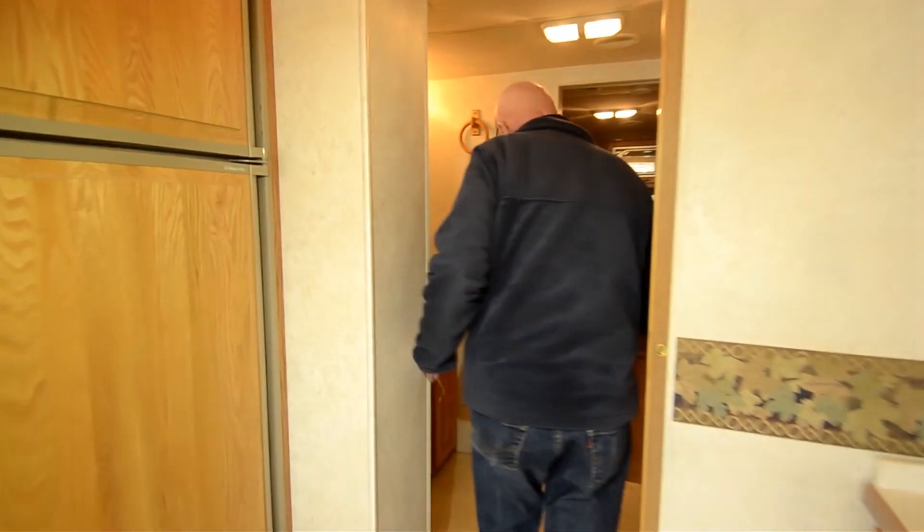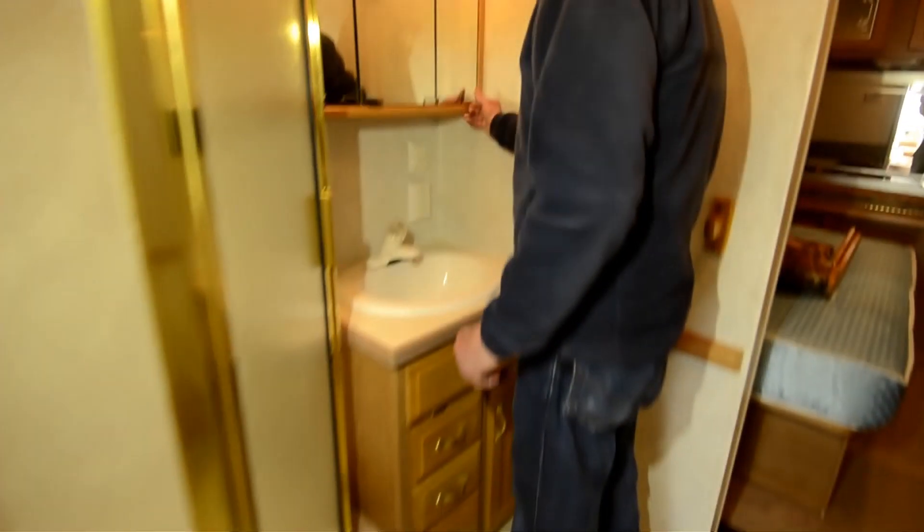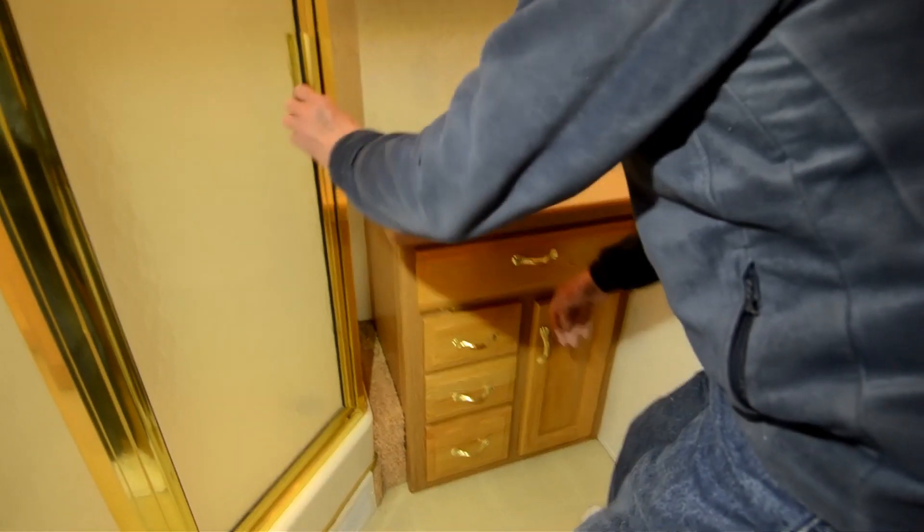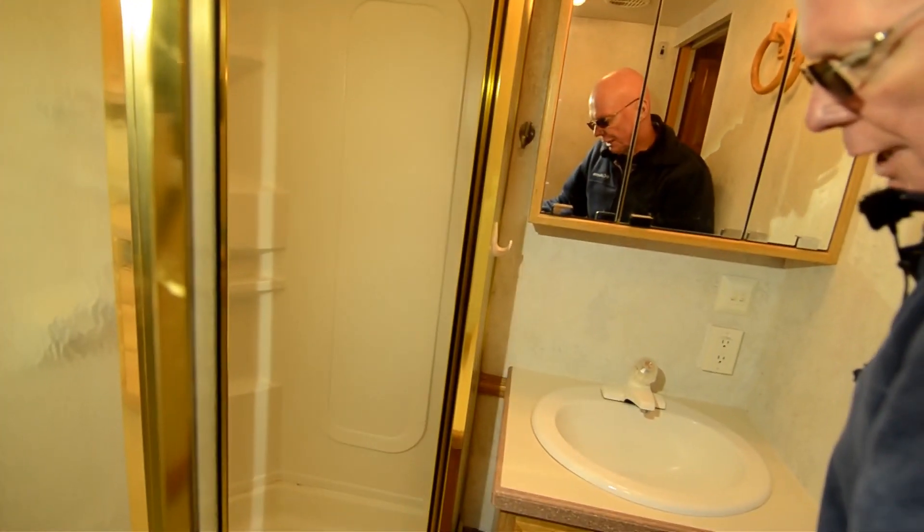As we move back into the lav area, notice this full vinyl floor here — very, very nice touch. Lots of overhead storage here and down below as well. Generous size shower there too. Now directly across, the water closet area right here — ceramic toilet right there and more storage.